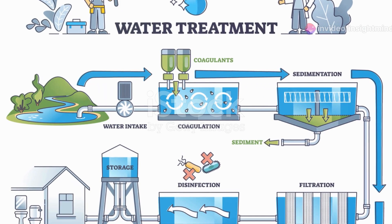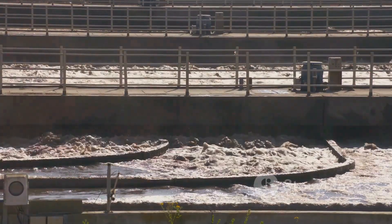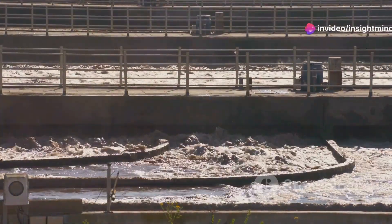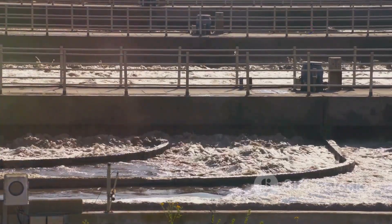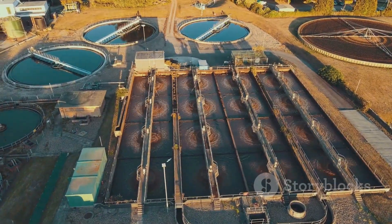Next comes the secondary treatment. This stage could be likened to a massive natural recycling process. Here, microorganisms come into play, feasting on the organic materials dissolved in the water. These tiny biological powerhouses break down pollutants, significantly reducing the water's organic content and making it much cleaner.